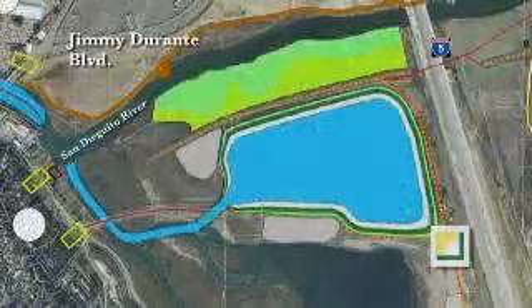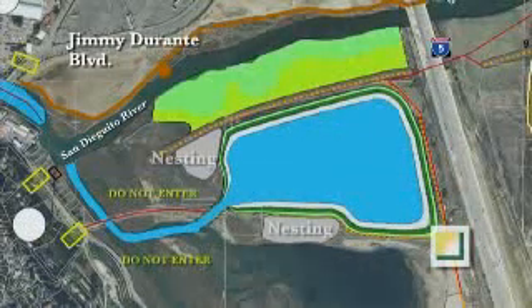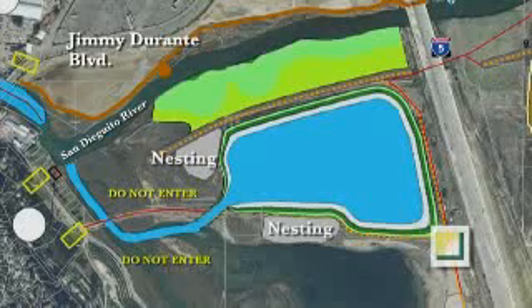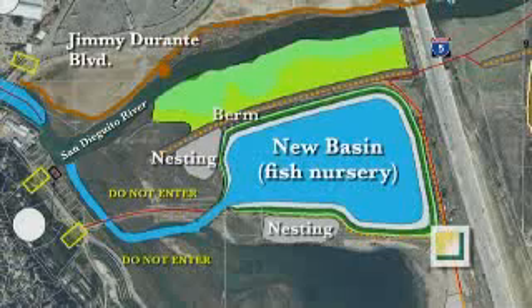The GPS assists contractors in defining sensitive habitats, controlling limits for excavation, and determining correct locations for the wetland plants.